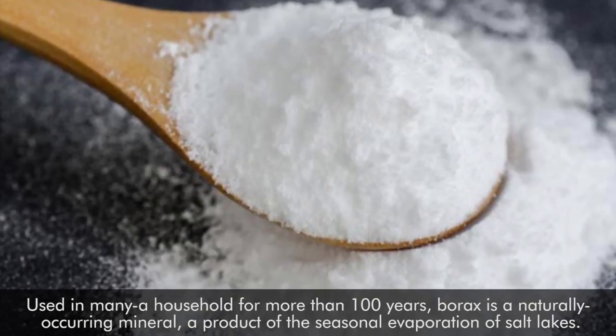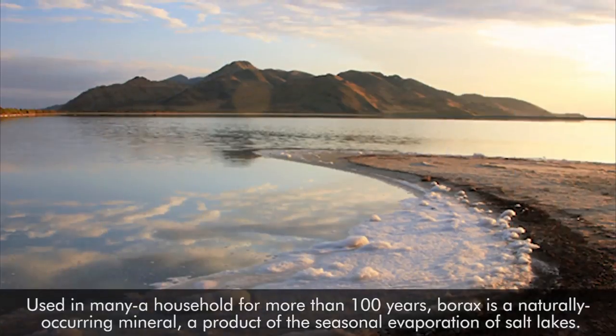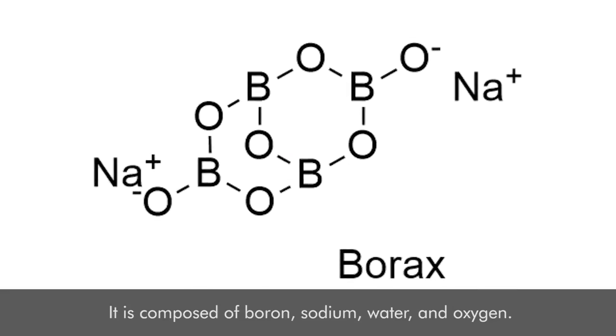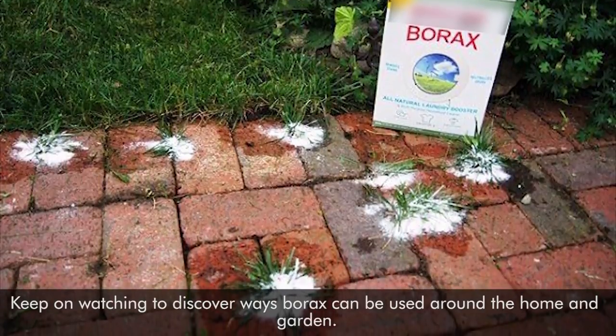Used in many a household for more than a hundred years, borax is a naturally occurring mineral, a product of the seasonal evaporation of salt lakes. It's a composition of boron, sodium, water, and oxygen. Keep on watching to discover ways borax can be used around the home and garden.